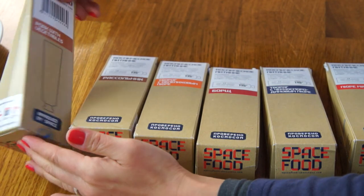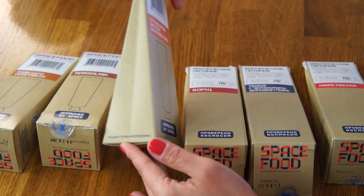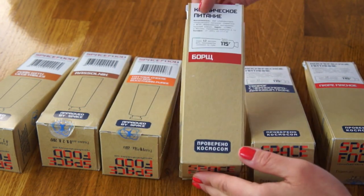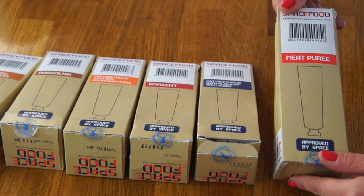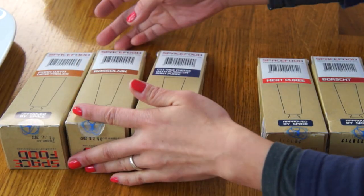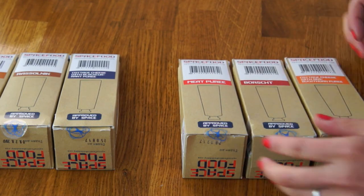So this here is pork with vegetables. This one is rassolnik. And this is cottage cheese with sea buckthorn puree. And this is borscht. And this is cottage cheese with black currant puree. And this is meat puree. So let's have this as two separate meals — we'll have the pork with vegetables with a side of soup and a little dessert, and we'll have the meat puree with the borscht and the cottage cheese.